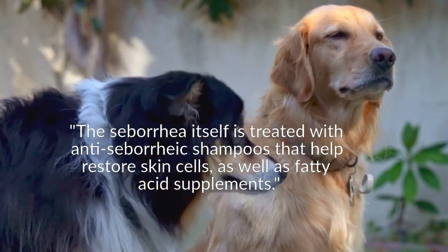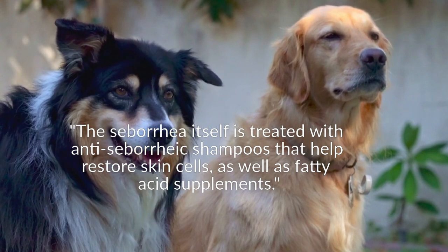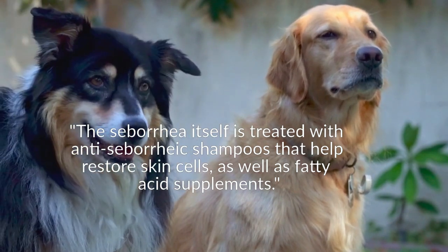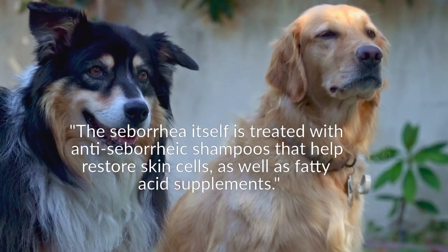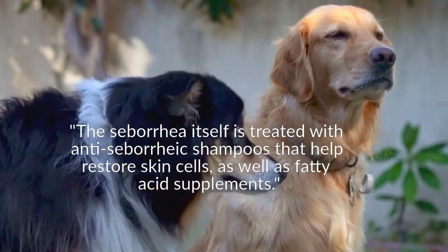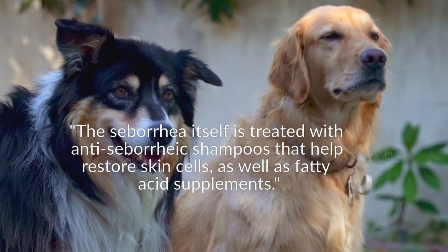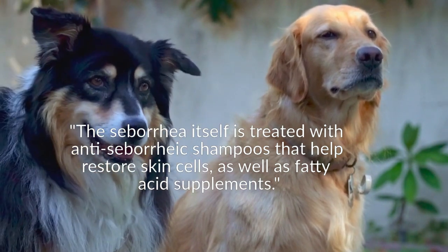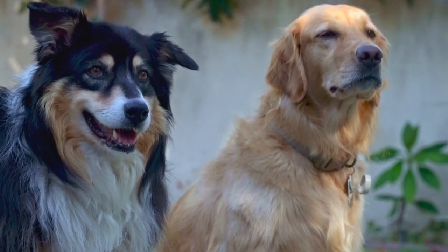Your vet can prescribe medicated shampoos and other topical treatments. Long-term treatment may be necessary depending on the underlying skin condition and how it responds to treatment. For some dogs, seborrhea is a chronic or recurring condition, and your dog may need frequent vet visits to treat skin breakouts and adjust treatment. As with most health conditions, early diagnosis and treatment can make it easier to control seborrhea and other skin problems, so see your vet at the first sign of a skin problem.